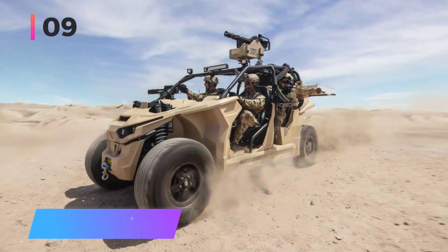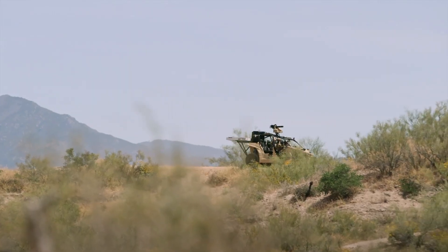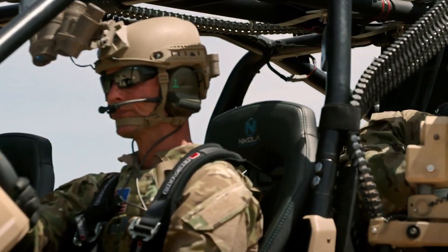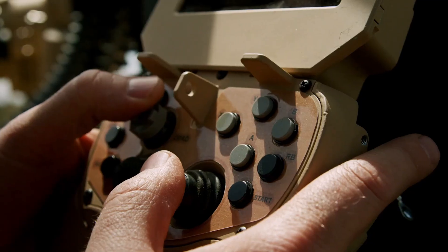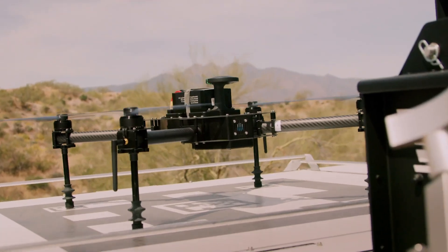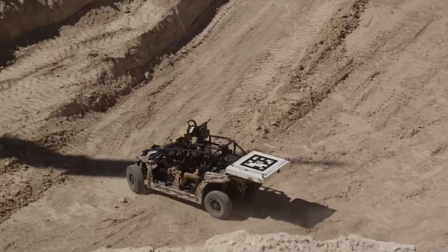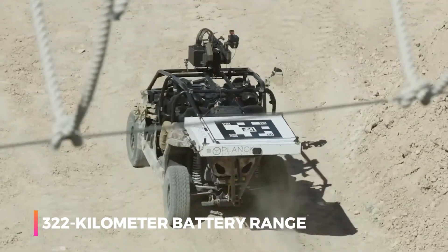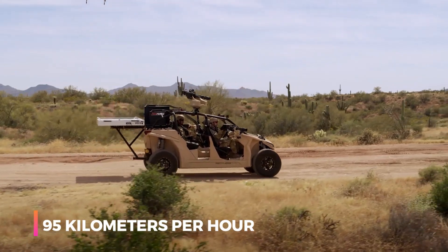Number nine: the Nikola Reckless LTATV. This electric buggy will impress even the most experienced soldiers with its agility, off-road capabilities, and cutting-edge features. It comes equipped with a roof-mounted remote-controlled machine gun capable of firing 6,000 rounds per minute. At the back there's a platform designed to deploy a reconnaissance drone in case of an ambush. The buggy's 555-horsepower engine and 322-kilometer battery range prove invaluable.